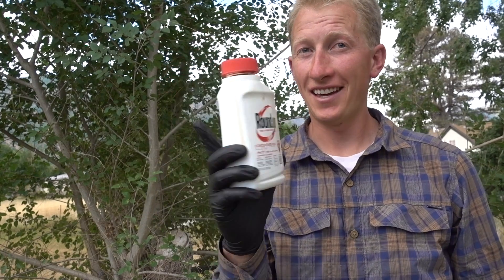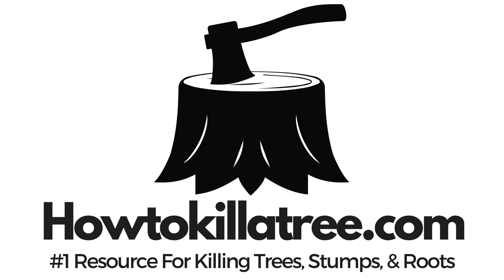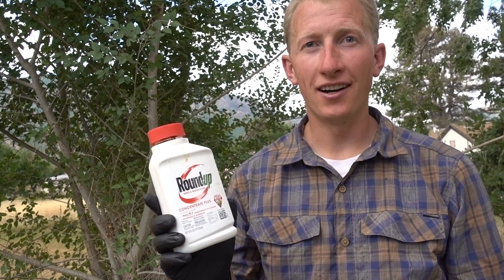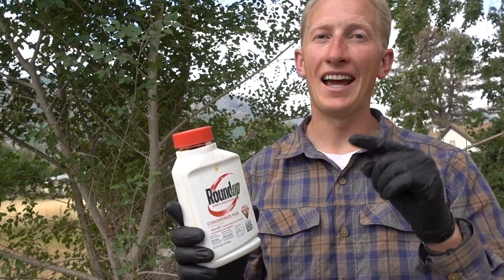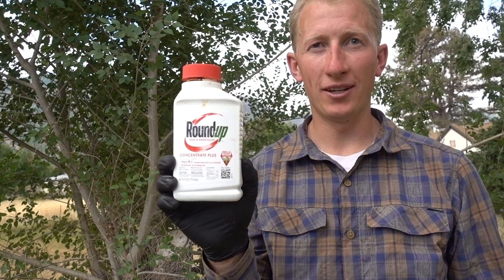Will Roundup kill a tree? That is the question. Hi, I'm Steve from HowToKillatree.com. I built this site because I found a lot of ways that actually didn't kill trees, and this was one of them.